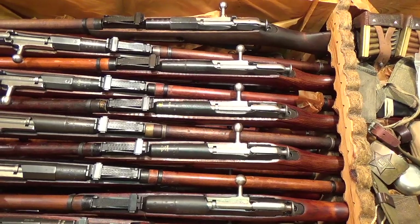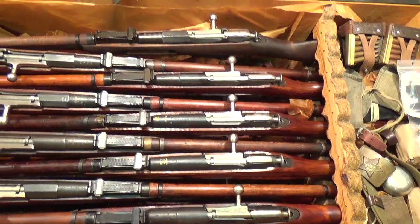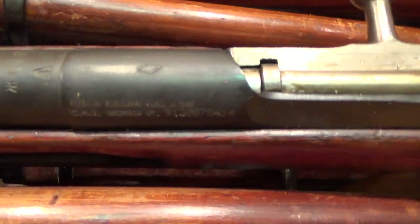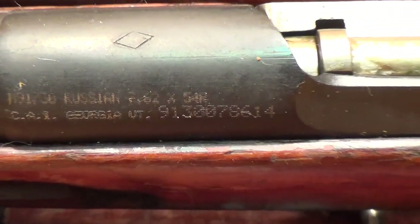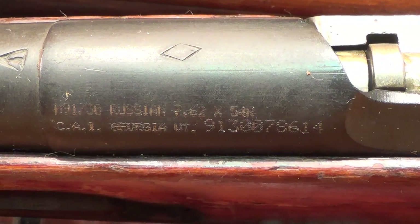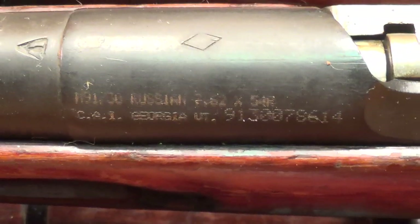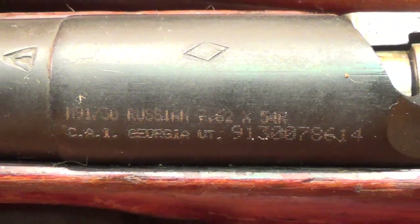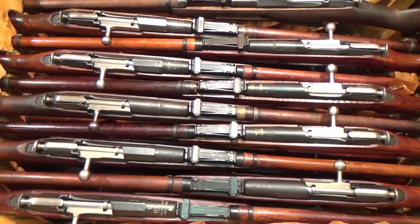Let me find an example of an import mark. This one has the banner import mark on it — right there you can see it. They had to do that to all of these rifles; that's federal law in the United States. Some import marks are much more intrusive; this is an earlier, smaller one. Some only had a serial number added to the receiver. Others have huge banner receivers that everybody loves to hate — but that's federal law, can't get away from it.